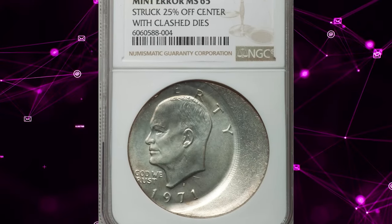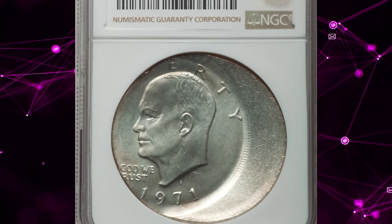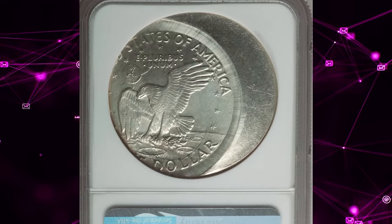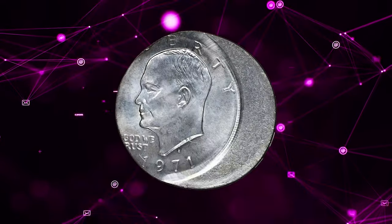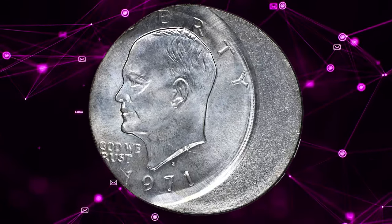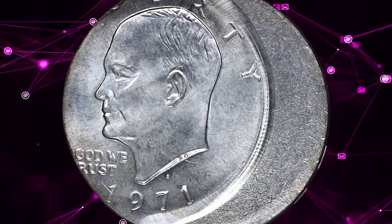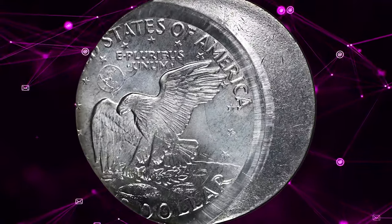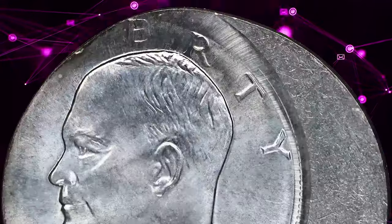Number 4. 1971-S Eisenhower dollar struck 25% off-center and with traces of clashed dies, graded Mint State 65 by NGC. According to Heritage Auctions, widely off-center toward 9:30. Most of "United" and "1" are absent. The date and mint mark are complete, but the other obverse legends become "Erty" and "God We Rust."